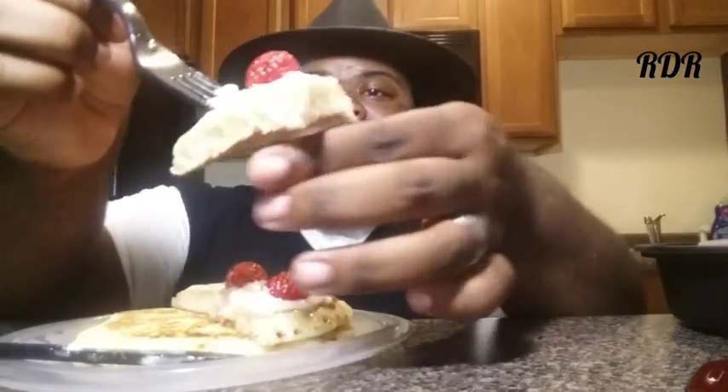Without further ado, the new white chocolate raspberry pancakes from Denny's. That pancake is so fluffy, man, and airy. Look at that. I want you to look at those pancakes. You see how fluffy it is? Cake-worthy.